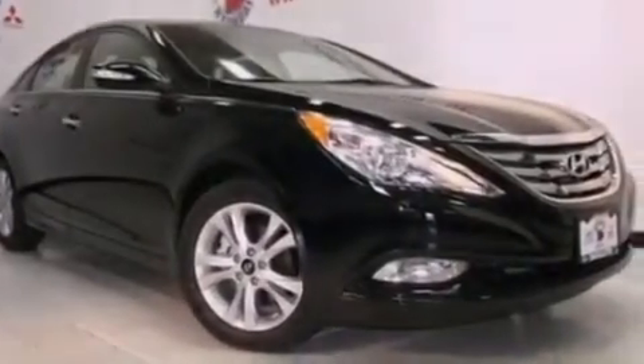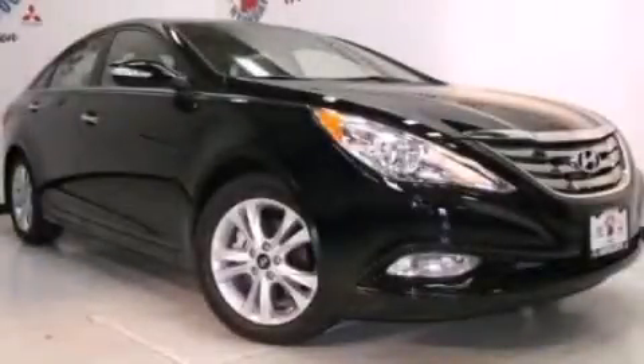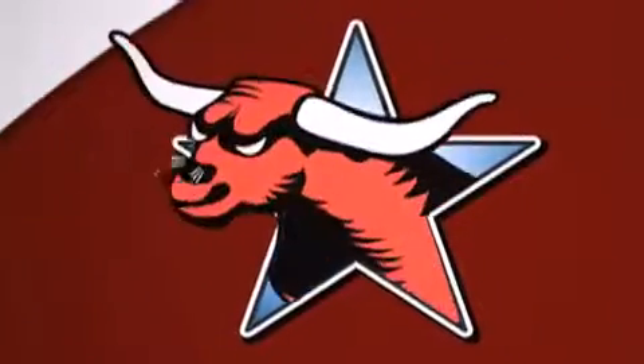Call now to find out how you can own this breathtaking automobile. All new Hyundais come with America's best 10-year, 100,000-mile warranty.